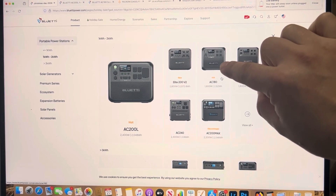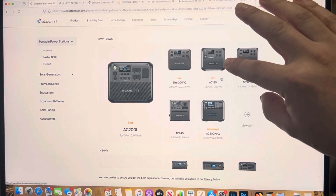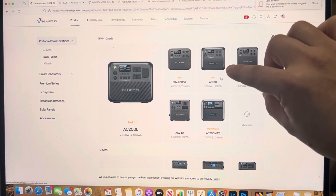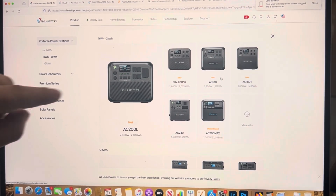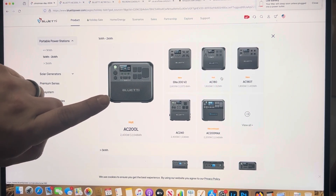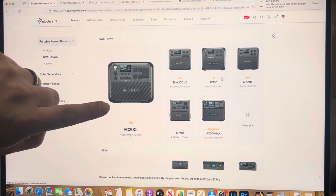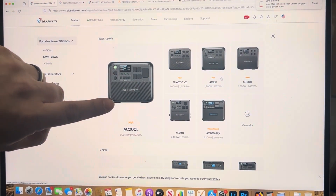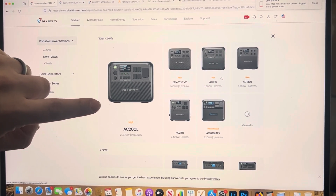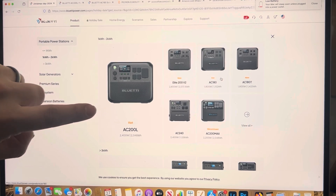The AC 180 can have a battery added, but you have to charge it separately. The AC 200L is roughly double the price of the AC 180, but you can add up to two expansion batteries to it — similar to the Delta 2 Max. One benefit of both the Delta 2 Max and the AC 200L is that you can charge and discharge the extra batteries simultaneously with the unit, whether using solar, AC wall power, or a gas generator.